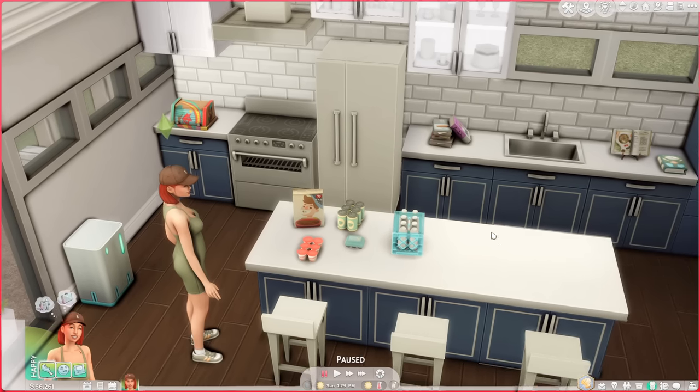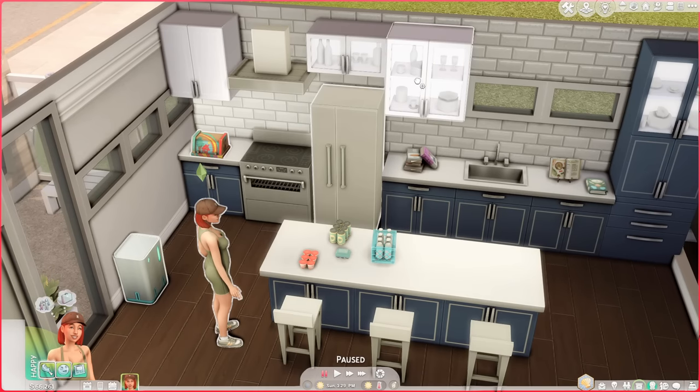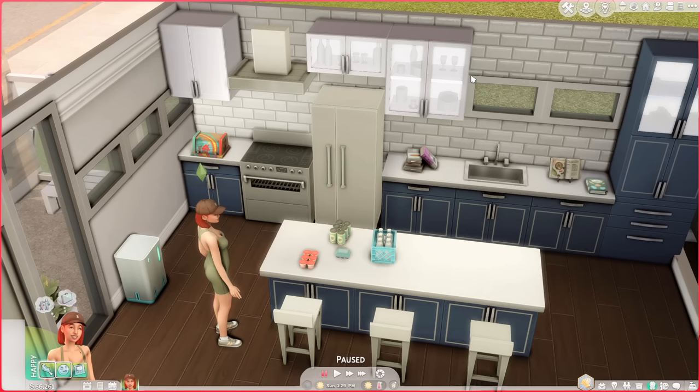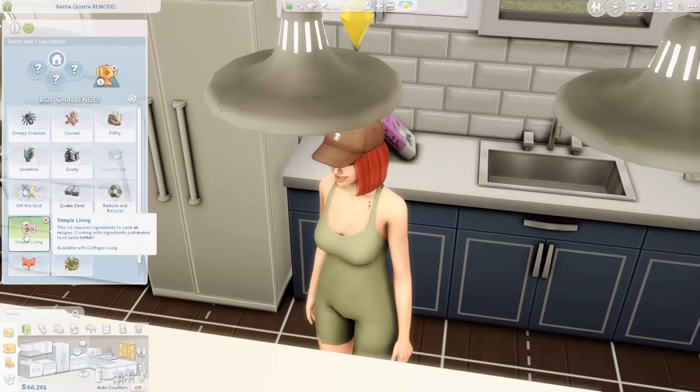If you don't want to clutter your fridge's inventory, you can also download a mod for functioning cabinets to use as storage — drag non-perishable items directly into the cabinet and even rename the storage, like 'Groceries,' so it acts as a catch-all cupboard. When you hover over the cabinet it'll simply say 'Groceries.' Quick correction: Simple Living is actually a lot challenge, not a lot trait, and it comes with Cottage Living.